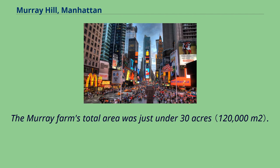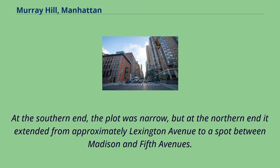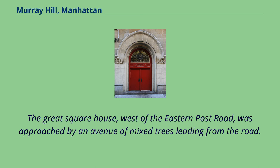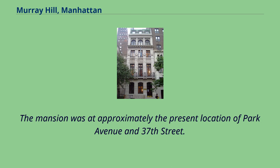The Murray Farm's total area was just under 30 acres. The farm began a few feet south of modern-day 33rd Street and extended north to the middle of the block between 38th and 39th Streets. At the southern end, the plot was narrow, but at the northern end it extended from approximately Lexington Avenue to a spot between Madison and Fifth Avenues. The Great Square House, west of the Eastern Post Road, was approached by an avenue of mixed trees. The mansion was at approximately the present location of Park Avenue and 37th Street.